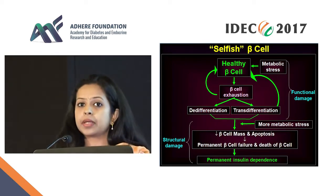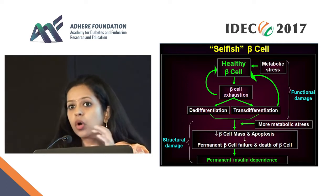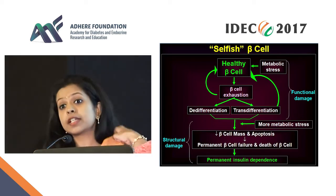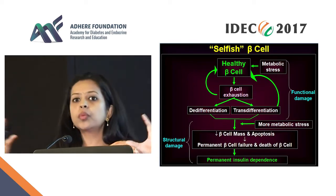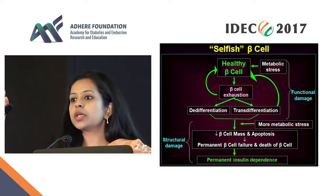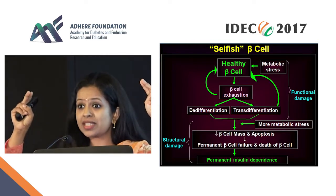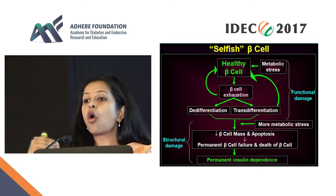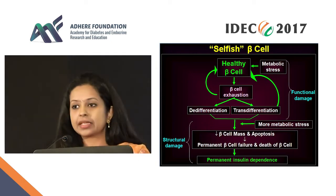Sometimes, instead of becoming a progenitor cell, it can become an alpha cell. So all the transcription factors vary, and it can become an alpha cell — this process is called trans-differentiation. So what we now know is: metabolic stress causes FOXO1 to disappear, leading to insulin depletion, and the beta cell goes into a state of stunning — which means it's not dying, but getting de-differentiated into a progenitor cell or trans-differentiated into an alpha cell.